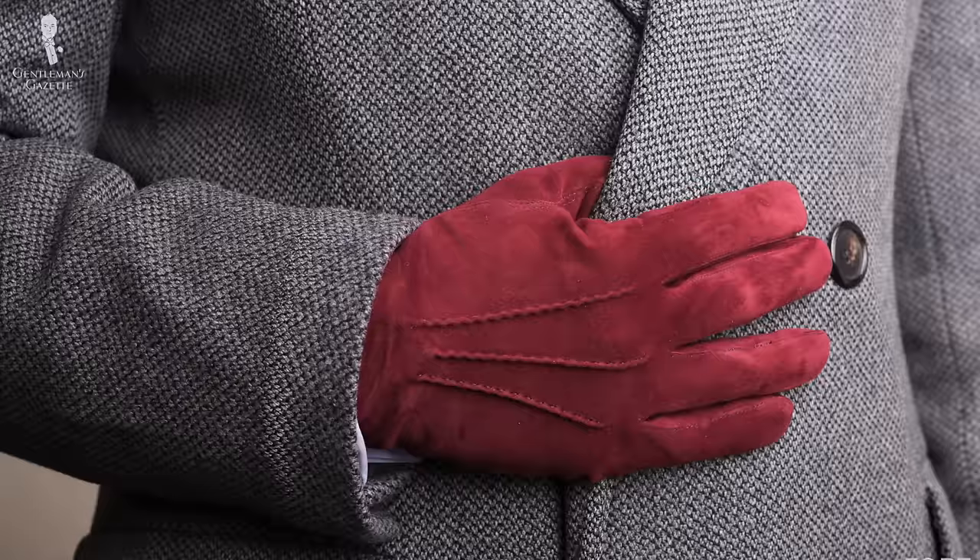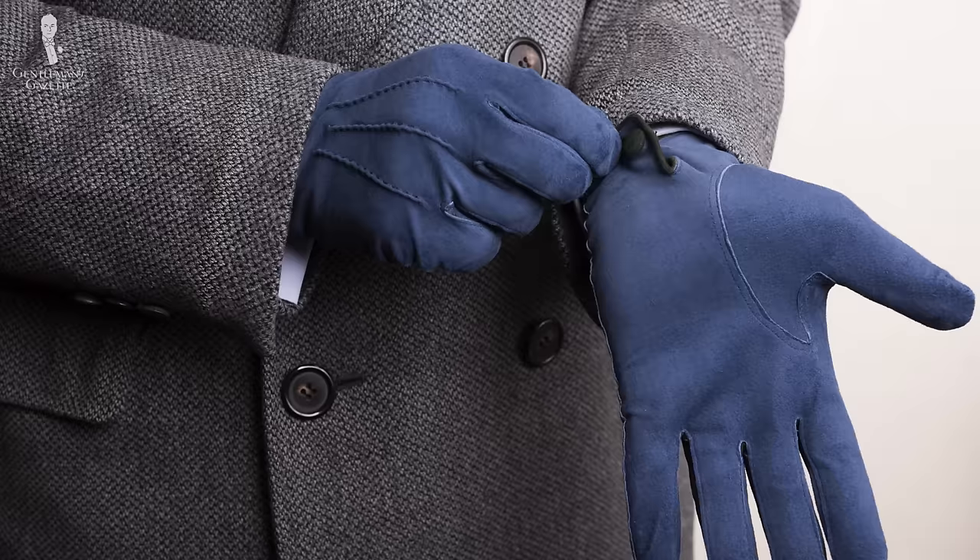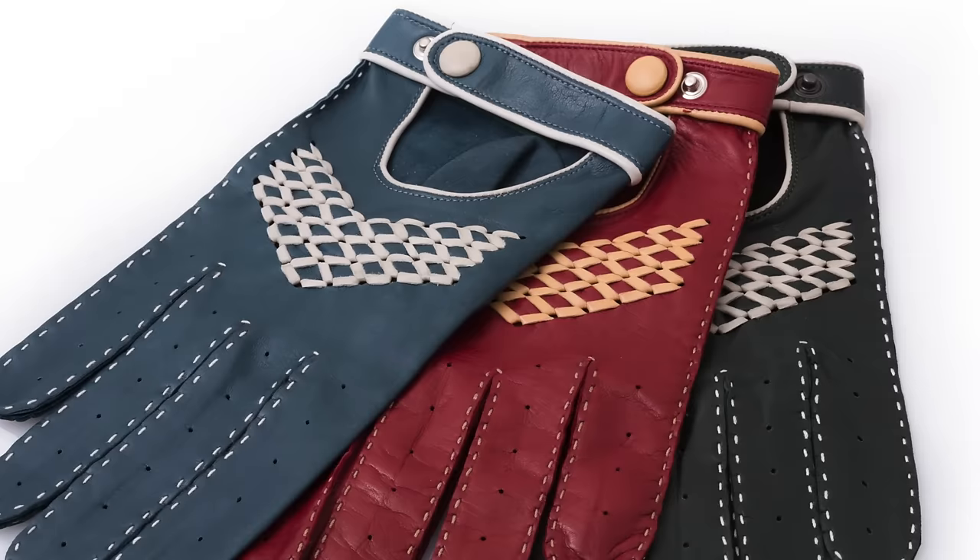I like suede gloves in red or navy, but I also like to wear my driving gloves with it, maybe in green, petrol blue, or red.